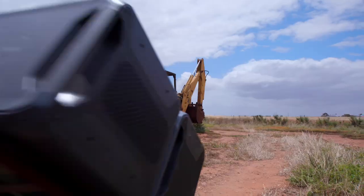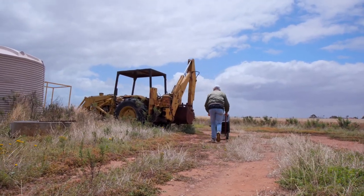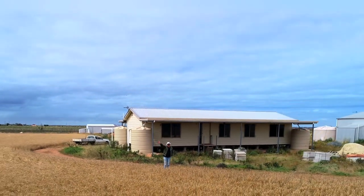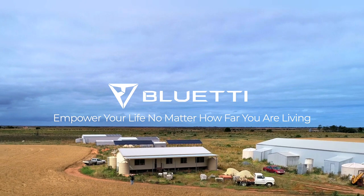The good things about the Blue Eddy are it's portable, it's modular, it's pretty reliable, it's there when needed, and it's going to be a big help looking after the farm. I would recommend it to anybody because it's good. I love the Blue Eddy.